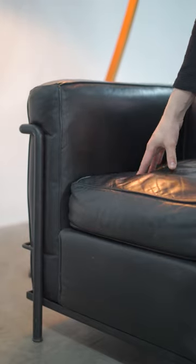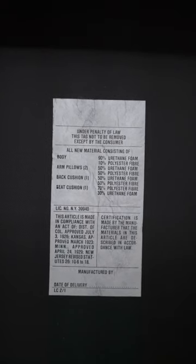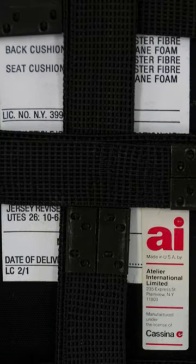This particular one is from the 70s and very comfy. These are knocked off a lot, but authentic examples are made by Cassina.